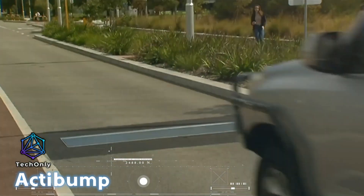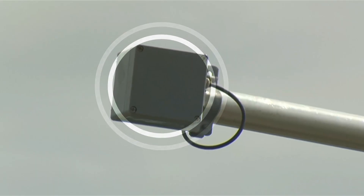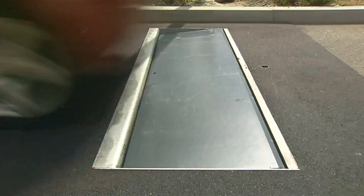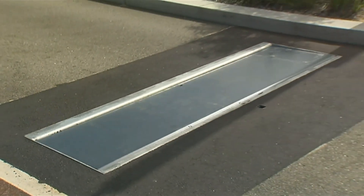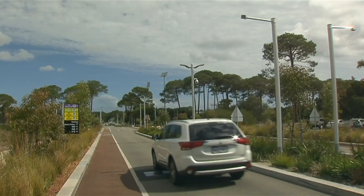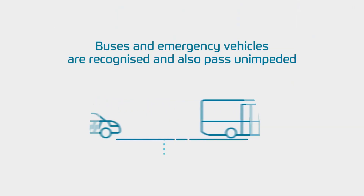Speed bumps come in various types, some of which can pose safety risks. However, an innovative solution called ActiBump, developed in Sweden, uses cameras to discourage speeding drivers. If a driver exceeds the speed limit, ActiBump lowers a few centimeters, creating an uncomfortable experience that deters speeding on that road.